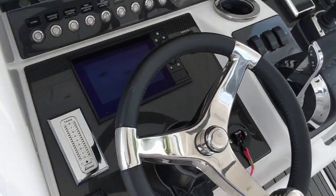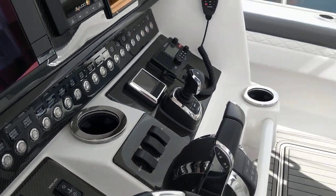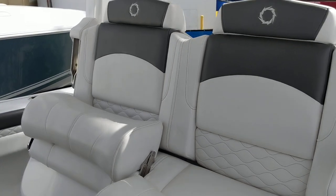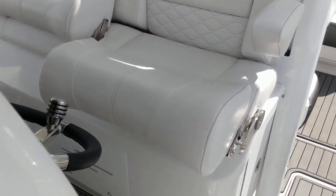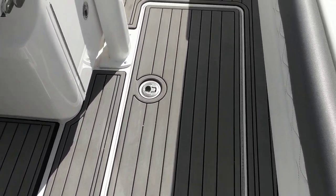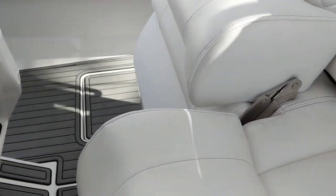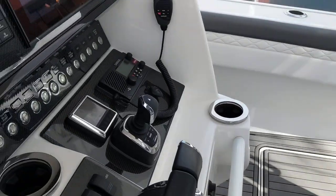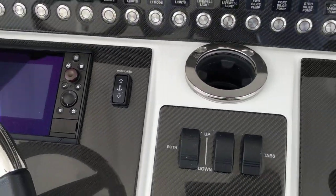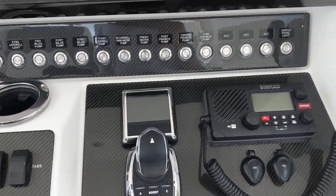Granite Marine has a 39NX coming soon. That's going to have a rear tackle station behind the helm seat — we'll be posting that when it arrives. But this is the one that's at the show. You have floor storage here underneath. We've got the Optimus bow thruster and joystick.